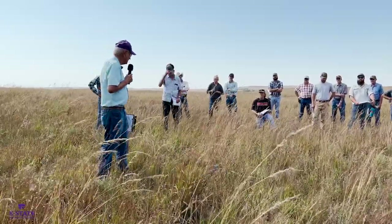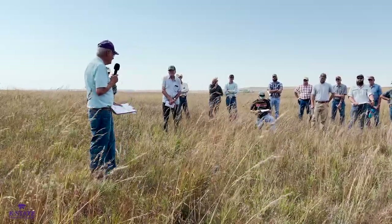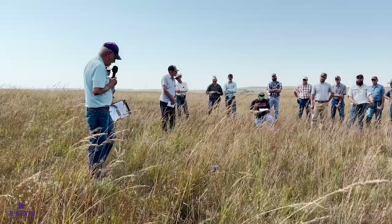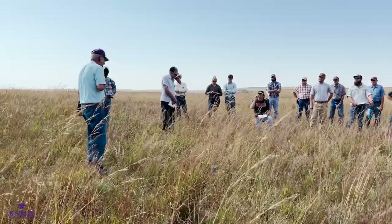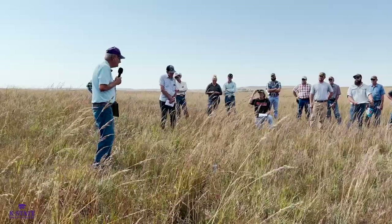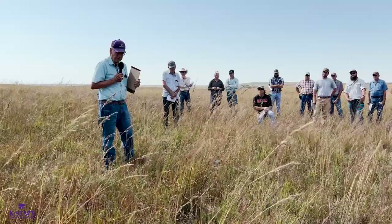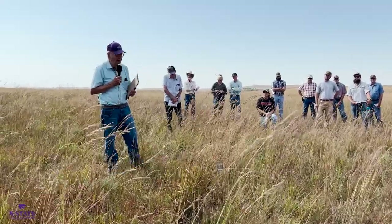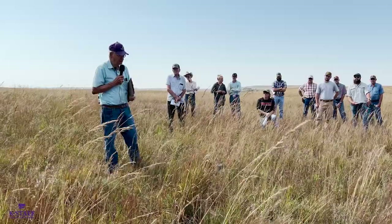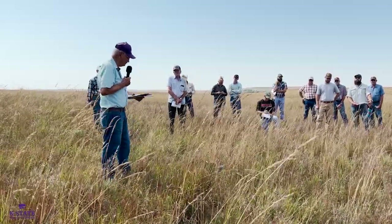My first experience working with old world bluestem was just over here on kind of the top of the hill. By that time, Keith had done a little bit of work screening a bunch of grass-killing herbicides. Out of those initial studies, he found two in particular that seemed to show some promise: glyphosate, or Roundup, and imazapyr, with Arsenal being a trade name you might be familiar with.